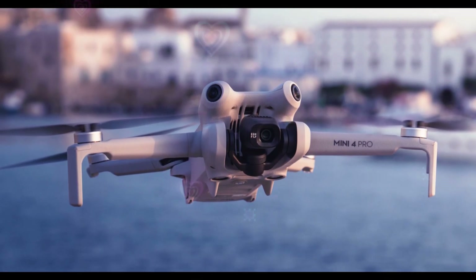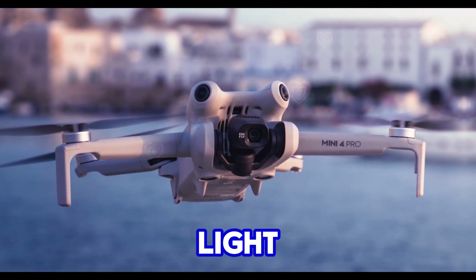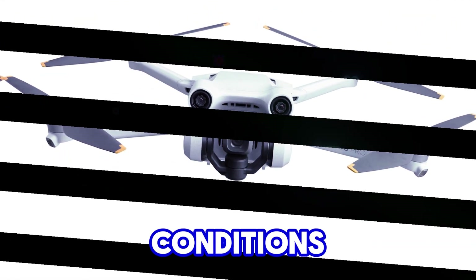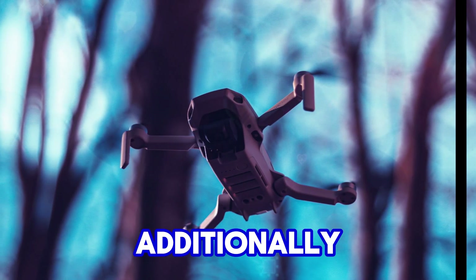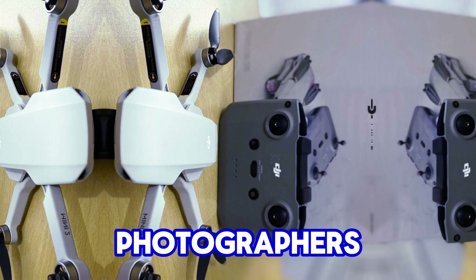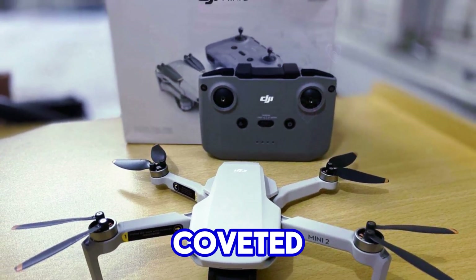The implications of a 1-inch sensor are profound. By capturing more light, it could produce cleaner, less noisy images, especially in challenging lighting conditions. Additionally, a shallower depth of field becomes attainable, allowing photographers and videographers to achieve that coveted bokeh effect.